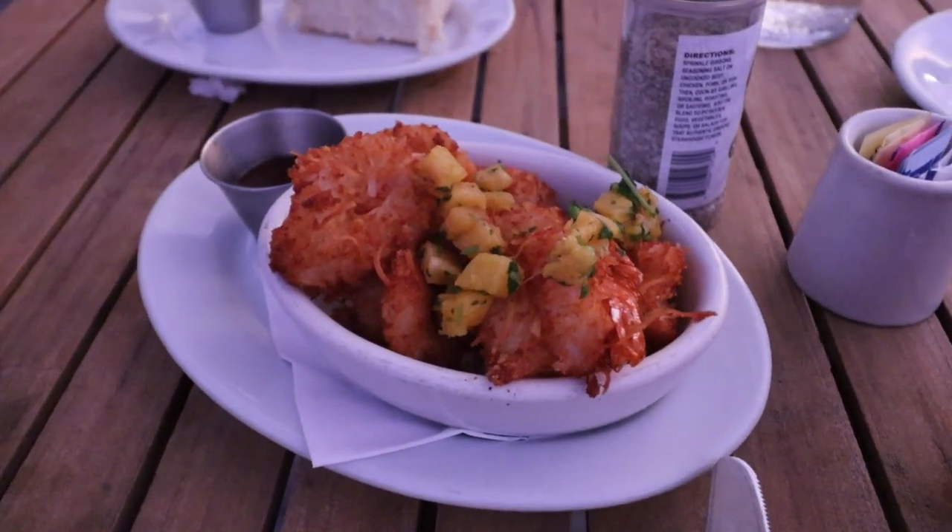There are a bunch of cute ducks over there — oh they went under the bridge, can't show you, but trust me they're cute. And that coconut shrimp looks yummy. It's got a little chutney on it and it's hot. It's a little hot but very tasty. Thumbs up on the coconut shrimp!